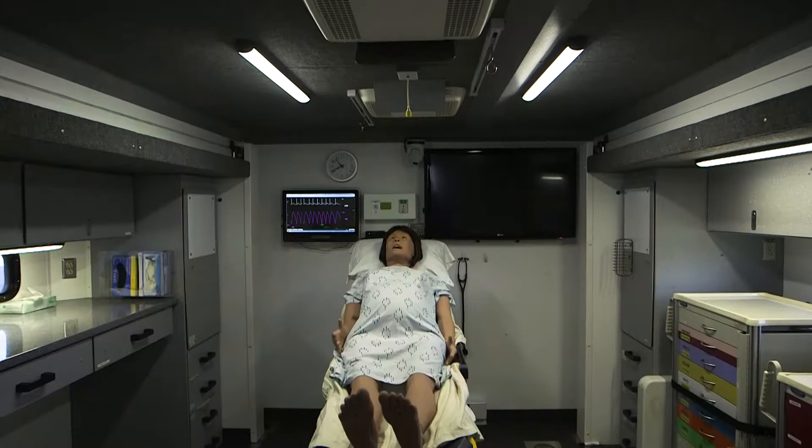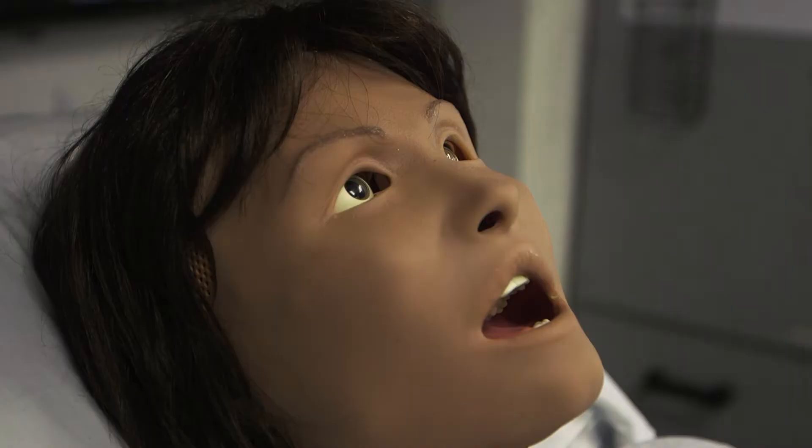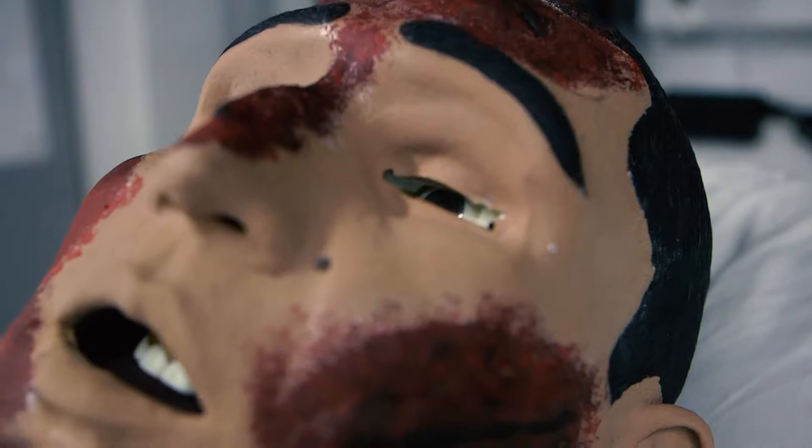The truck houses a variety of common medical equipment along with state-of-the-art human-patient simulators. These simulators, or mannequins, function much like people do. They can breathe, talk, cry, sweat, and bleed.